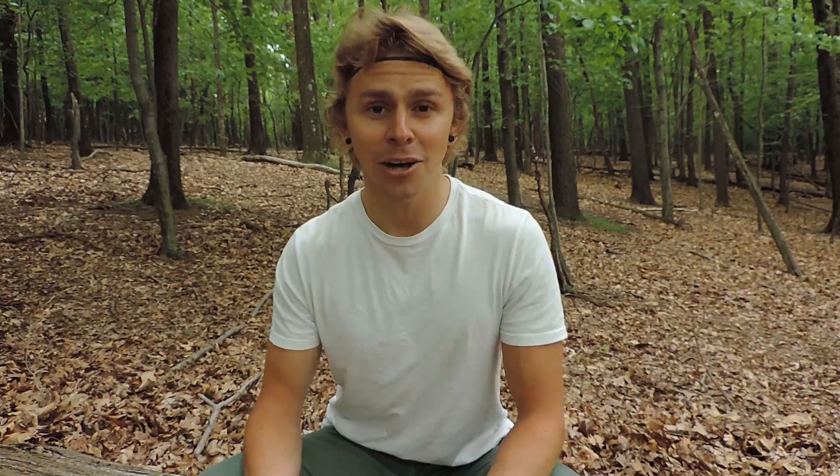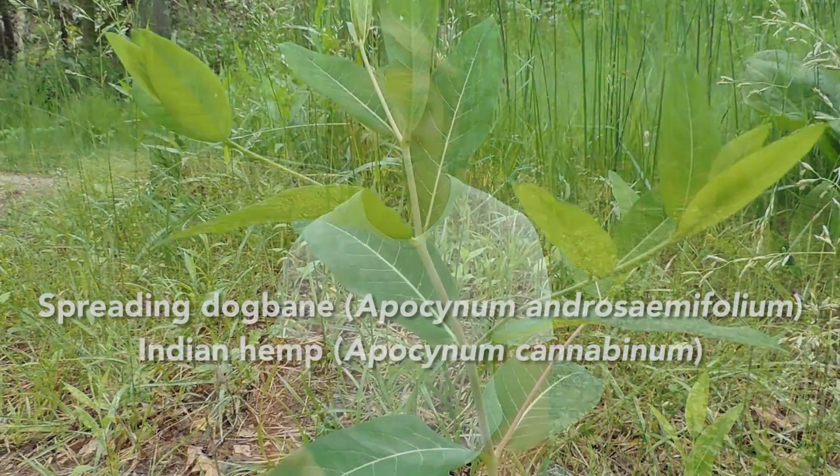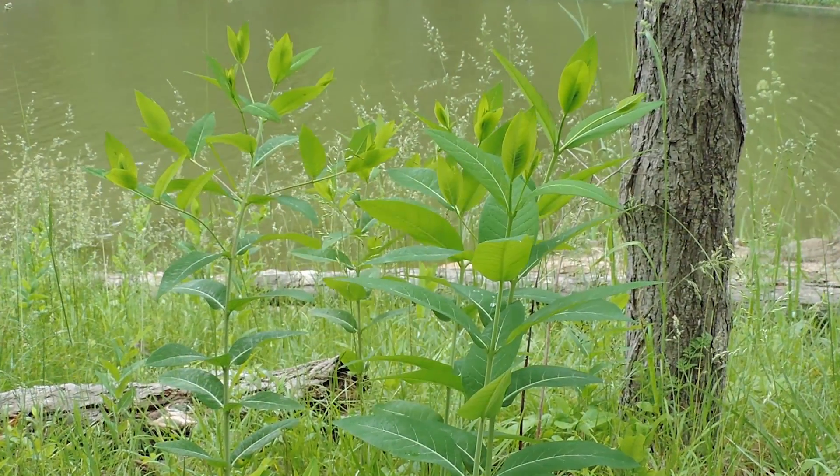Now we're going to discuss dogbane, the somewhat similar-looking plant compared to milkweed. This is no surprise in the dogbane family, and the genus is Apocynum. Here in Pennsylvania, we have at least two species: spreading dogbane and Indian hemp, but they both go by the name dogbane. When it first appears in the spring, it could be growing right next to milkweed — this is when most people confuse milkweed for dogbane, because the shoots look somewhat similar. Dogbane has somewhat of a reddish hue to it and a whitish bloom as well. Common milkweed won't have that whitish bloom — if you rub your finger up and down the stalk, you won't get that white material on your finger, nor does it have a lot of reddish hues. Common milkweed is somewhat more stout and thicker, whereas dogbane is much thinner and more tall than it is wide.